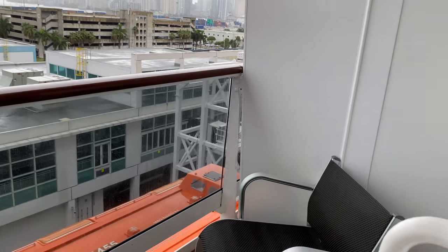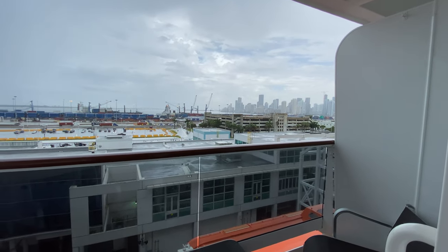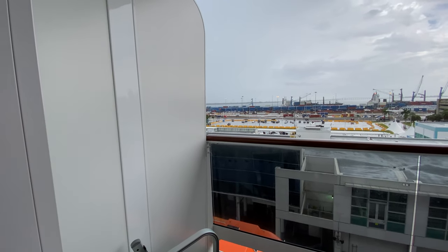And then the balcony — good size balcony. They do open and connect next door if you need them to.